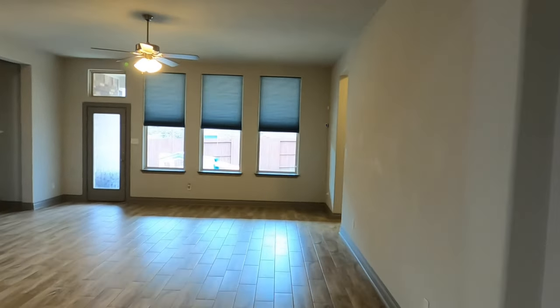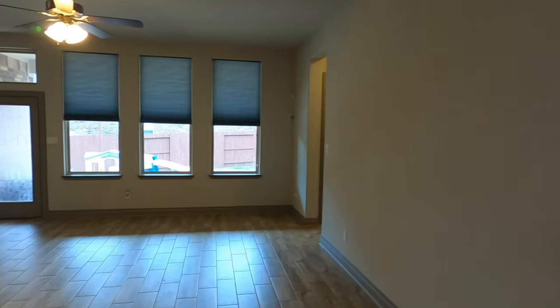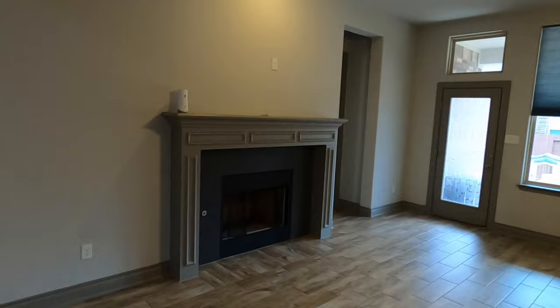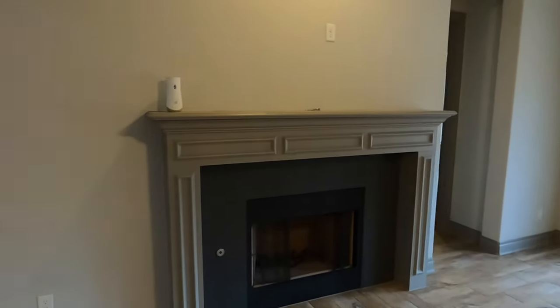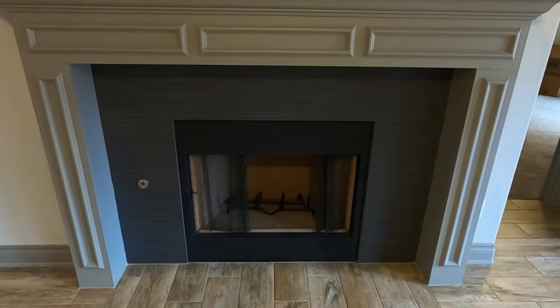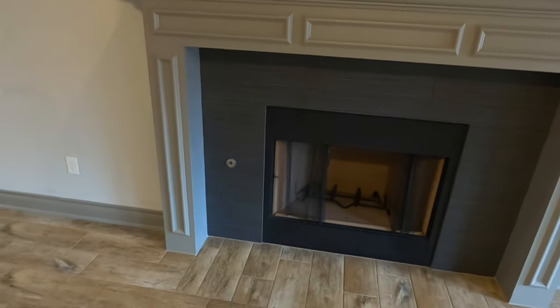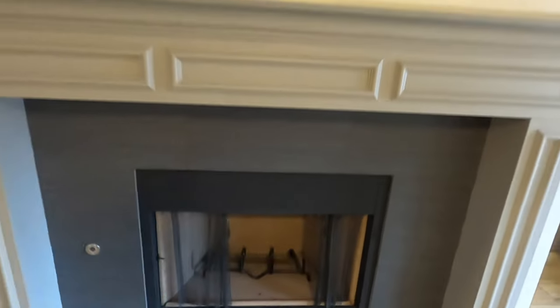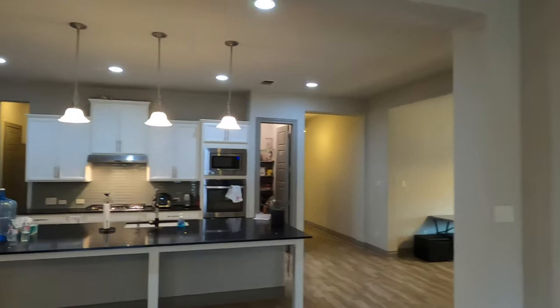This is going to be your main great room area, where all the entertainment happens. There's a cool fireplace — kind of an oversized mantel with a standard fireplace. It does have a gas line to light it up, and there's a spot to plug the TV in up above the fireplace if you choose to do that.